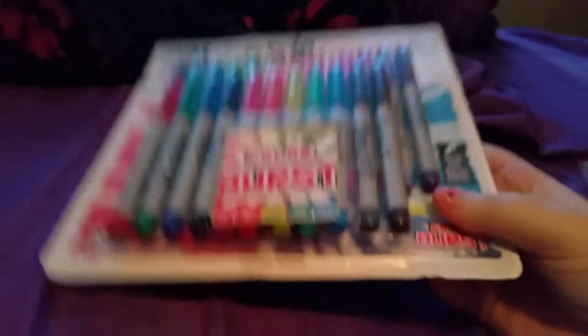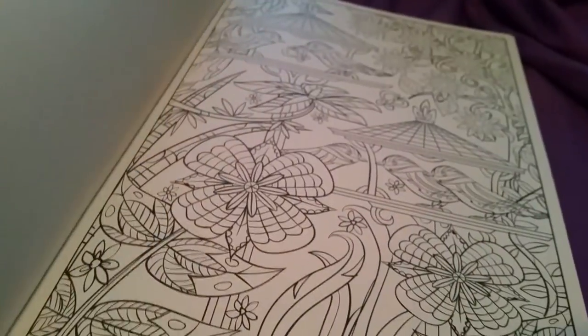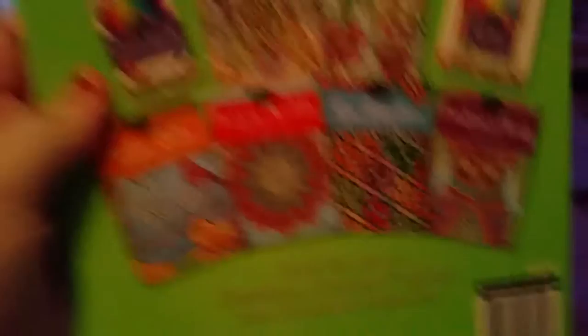Then I got a set of thin line Sharpies, and then I got this magical garden coloring book — it's just got some really pretty pictures. It's gonna be quite relaxing to do this, but yeah I'm excited. They've got all these other ones too.